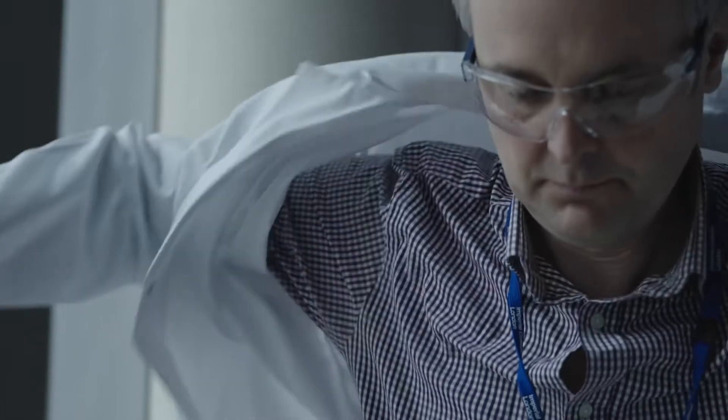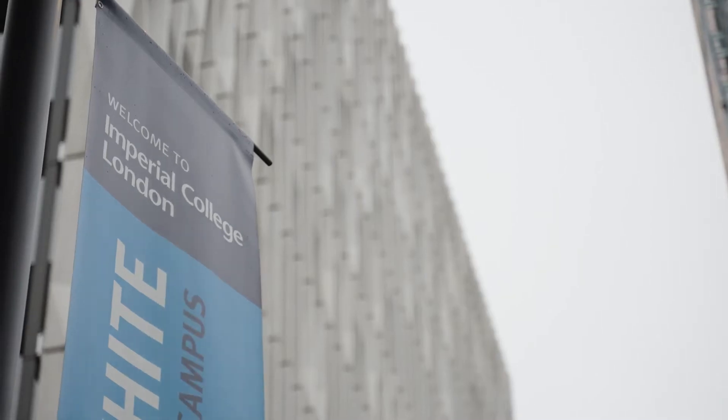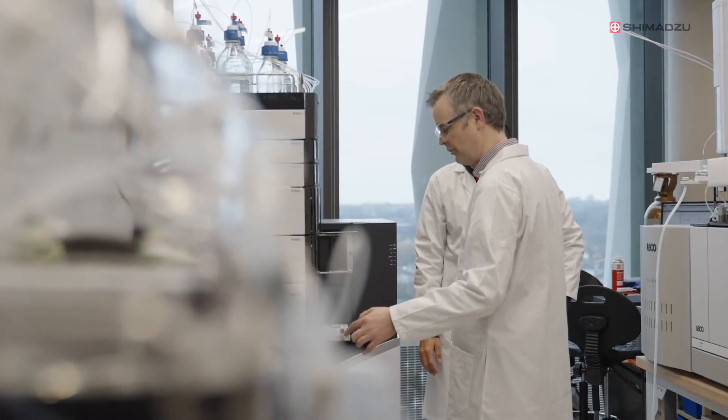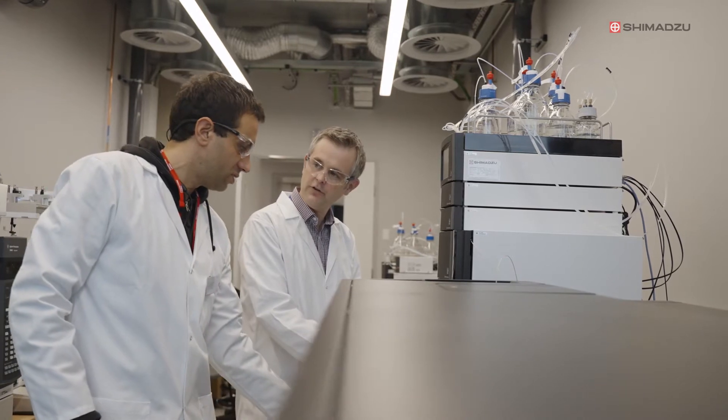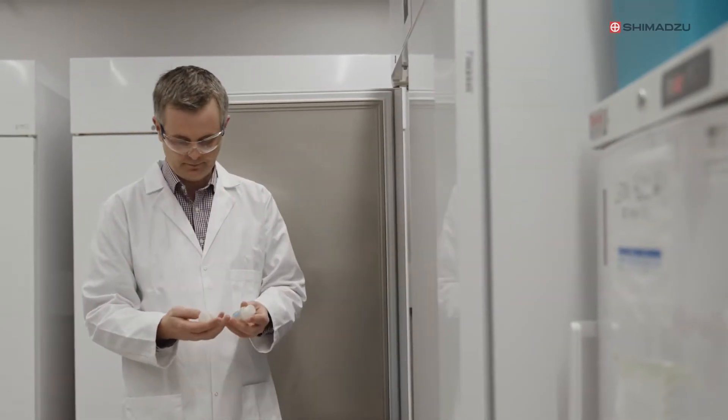My name is Dr. Leon Barron. I'm a reader in analytical and environmental sciences at Imperial College London. My research group focuses on chemicals — how we use them, how we're exposed to them, what they do to us, and how they end up in the environment and what they do to the environment. Really, for me, it's about understanding the life cycle of chemicals, their uses, and their impacts in our environment.